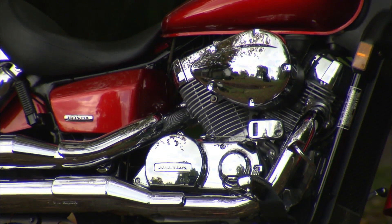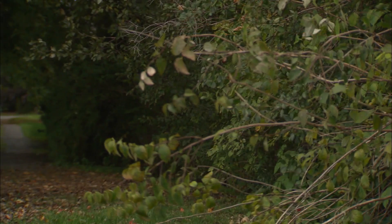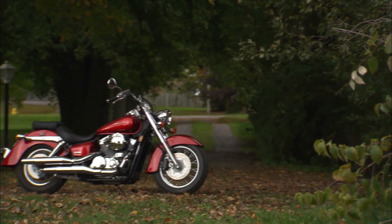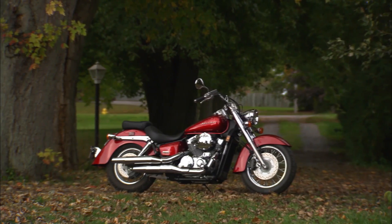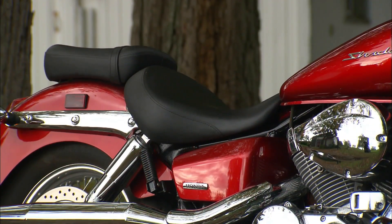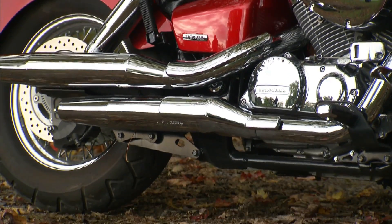Under the Aero's 14-liter fuel tank, you'll find a liquid-cooled, fuel-injected, 745cc long-stroke V-twin power plant fed by a single 34-millimeter throttle body. To help maximize combustion, each cylinder sports dual spark plugs and three valves, while beautiful staggered dual exhausts handle the spent air and fuel.